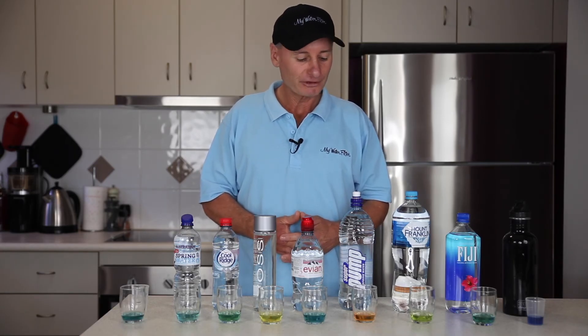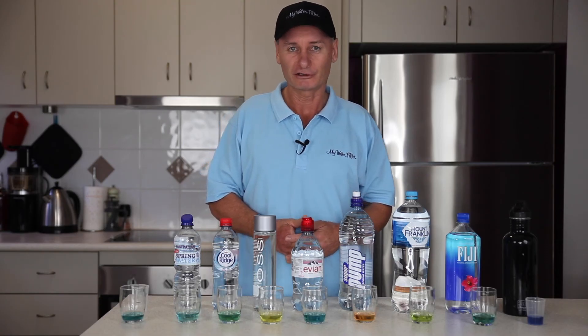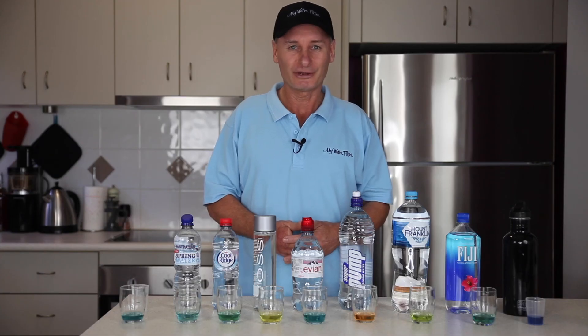I'd be keeping an eye on the acidic water and maybe just steering clear of that a little bit, or adding something into it to get the pH up. So thanks very much for that, and all the best.